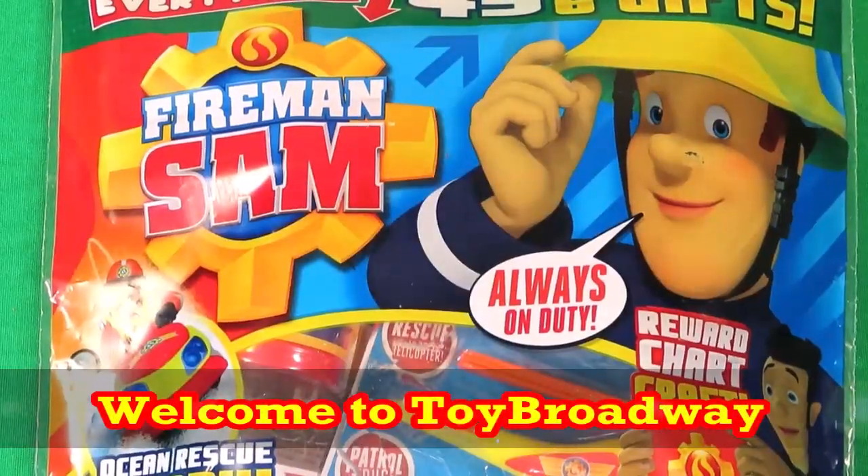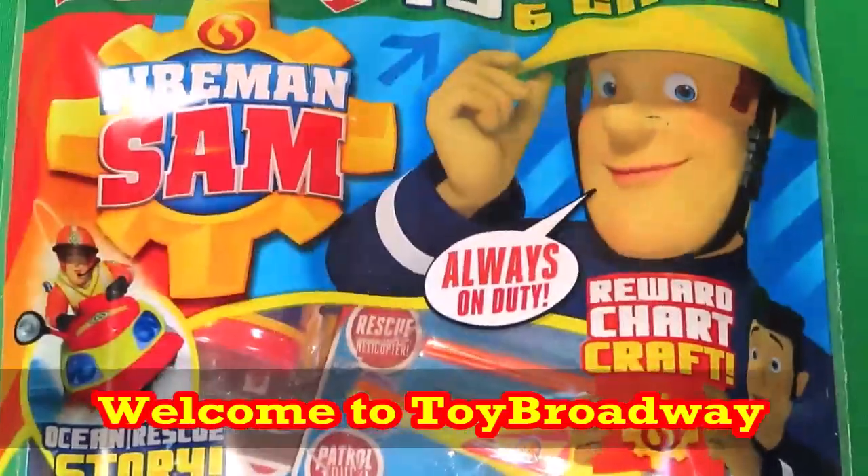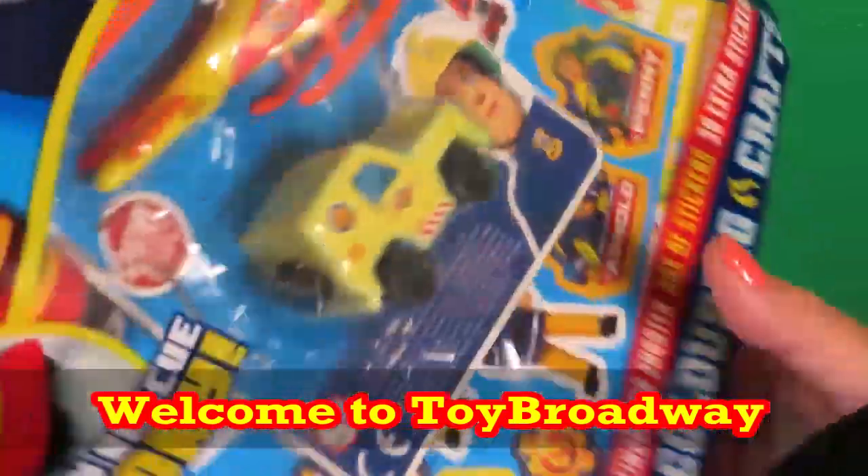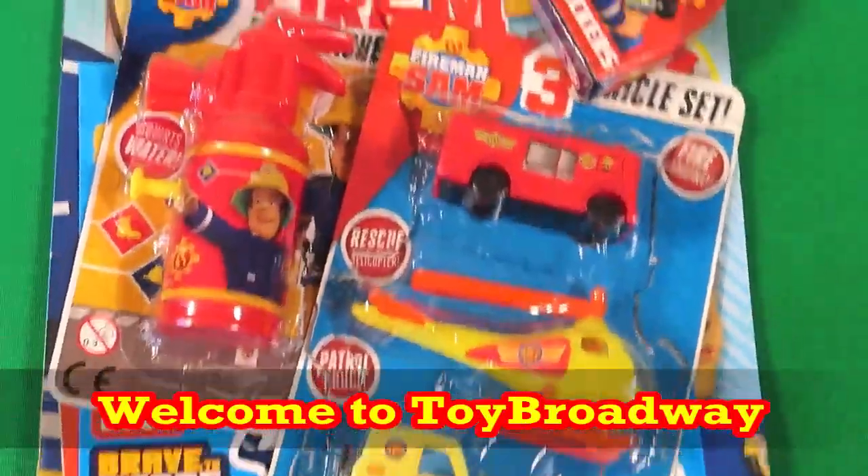Welcome back to Toy Broadway, guys! Today we have a Fireman Sam official magazine with lots of free gifts. So let's get right to it and take a look.